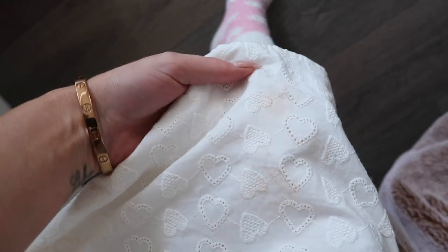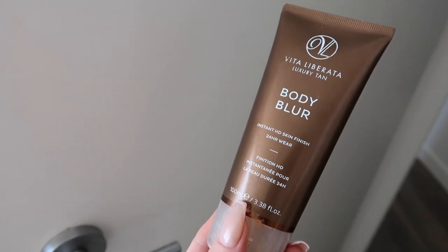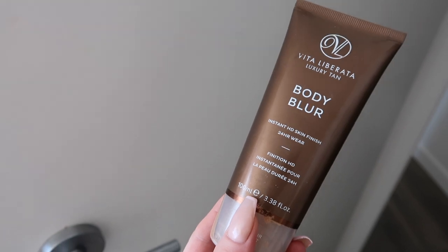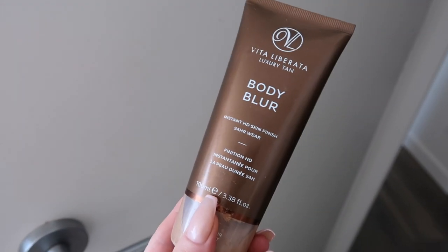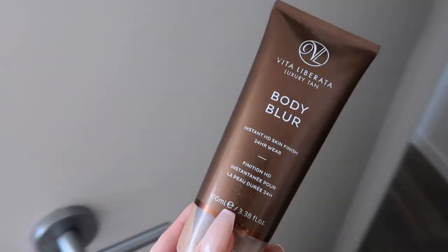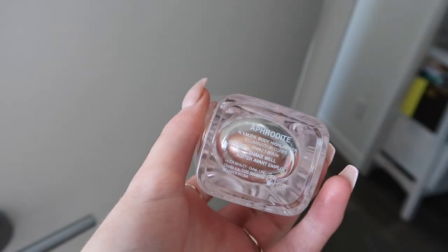I got tan all over already because I did instant tan today — I never tanned last night. I used the Vita Liberata Body Blur, which is my all-time favourite instant tanner because it goes on nice and smooth and makes your skin look amazing. I mixed a little bit of this Hoola Beauty Body Glow with it — this is the shade Aphrodite.